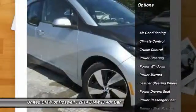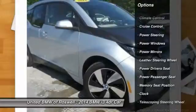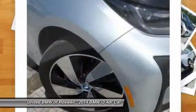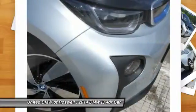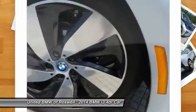Power passenger seat, power driver seat, driver airbag, power steering, front air conditioning, cruise control, keyless entry, side airbag, climate control, power windows.